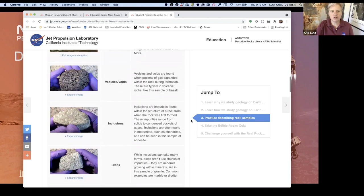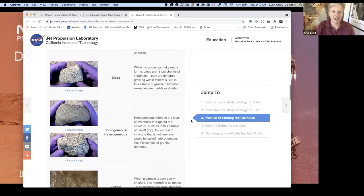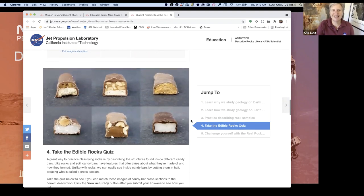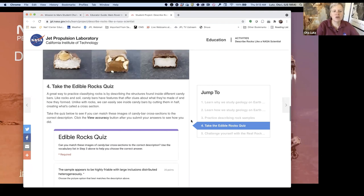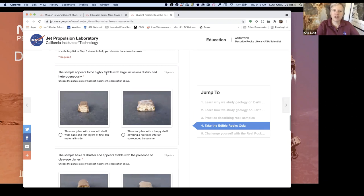And then here are the candy bars. We took some pictures of the cross sections — we chopped these candy bars in half so you can see the cross section and imagine it's not something delicious, it's a rock. We have this cool little quiz. It says the sample appears to be highly friable — if you don't know what that means, just scroll back up and look at 'friable,' which means flaky and easy to fall apart.